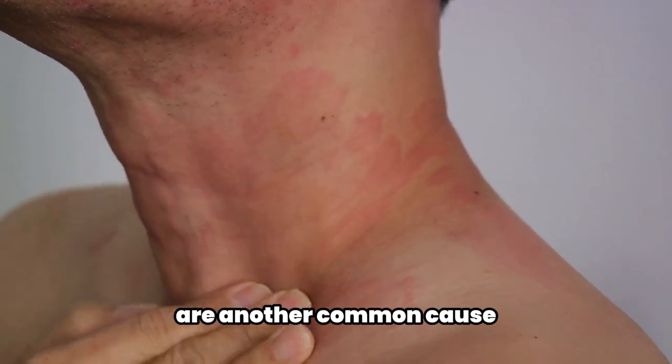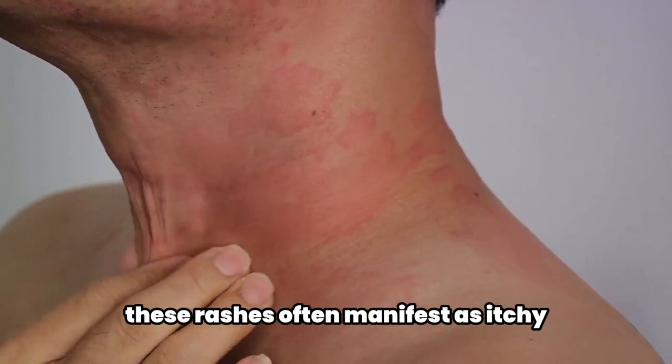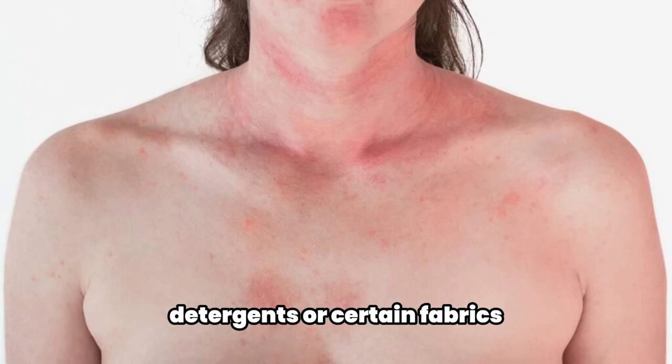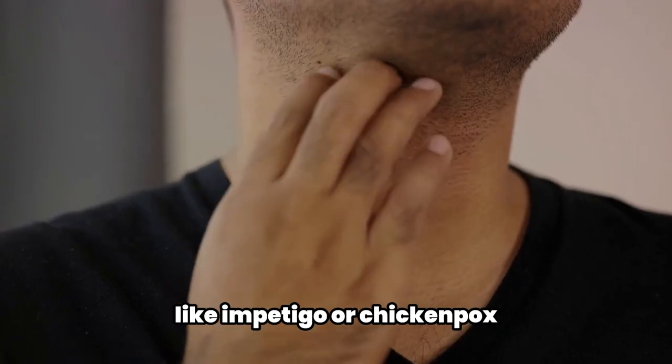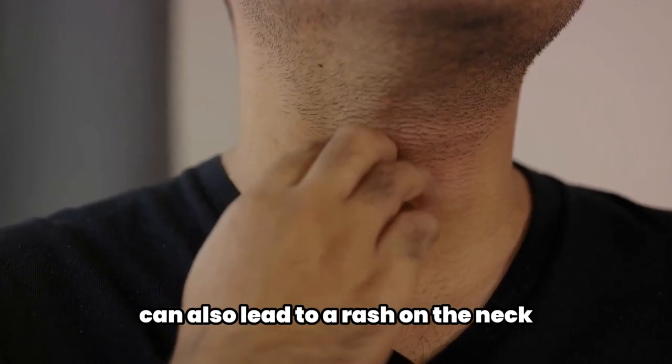Allergies, particularly contact dermatitis or atopic dermatitis, are another common cause. These rashes often manifest as itchy red patches resulting from exposure to irritants like soaps, detergents, or certain fabrics.